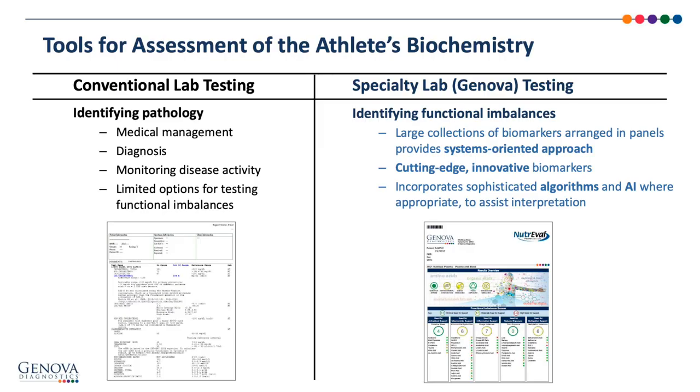Conventional lab testing is often an important part of identifying pathology and making a diagnosis. We still need to know if someone is anemic, has poor blood sugar control, problems with liver, kidneys, thyroid, etc. It's also important for monitoring disease activity. But while conventional lab testing is good in those areas, it typically lacks the granularity we need to identify functional imbalances, which is a strength of specialty laboratory testing.